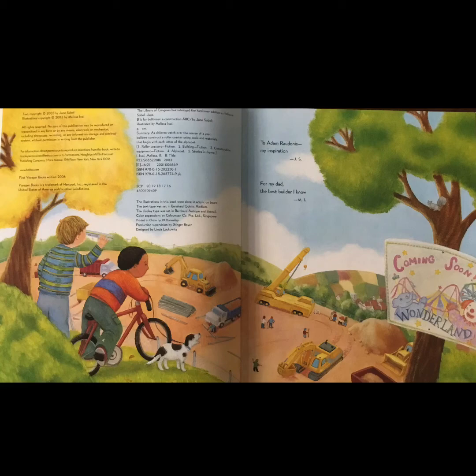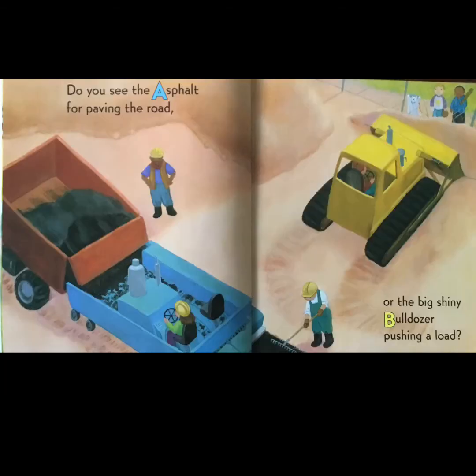Good readers look for clues as they're reading a story. 'Do you see the asphalt for paving the road? Or the big shiny bulldozer pushing a load?' Road and load — they rhyme. And there's A for asphalt and B for bulldozer.